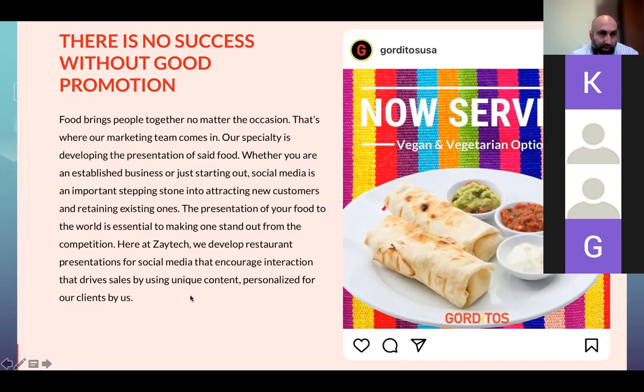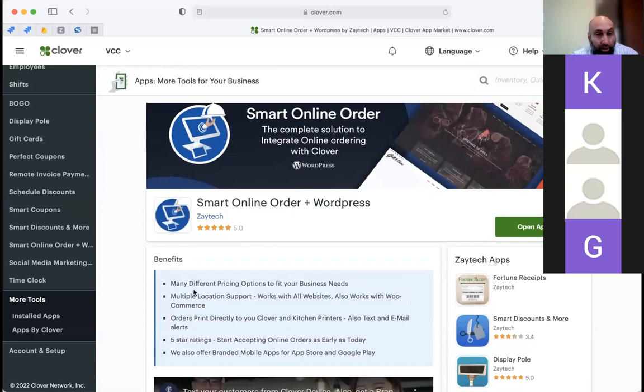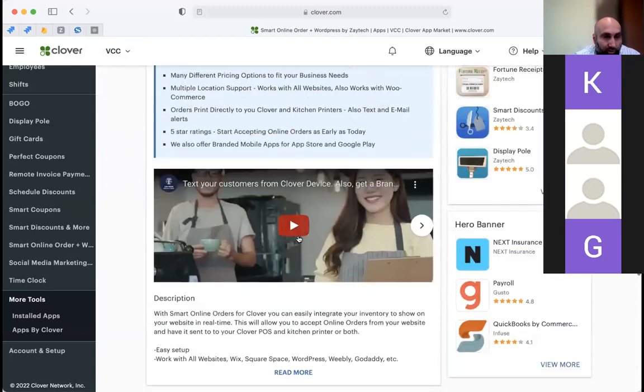This is the app we've been talking about — it's called Smart Online Order, found in the Clover app market. Smart Online Order has an extension called the Branded App, and the company behind it is Zaytech. Let me play a video for you.